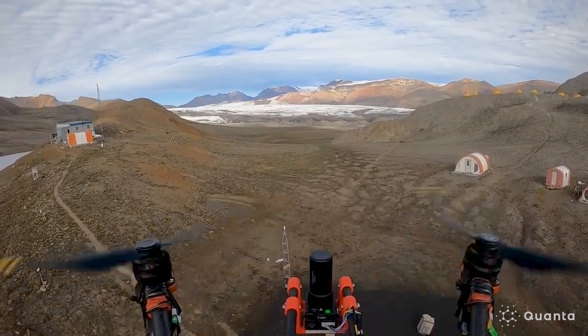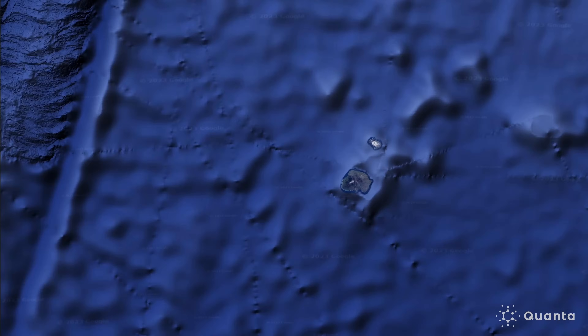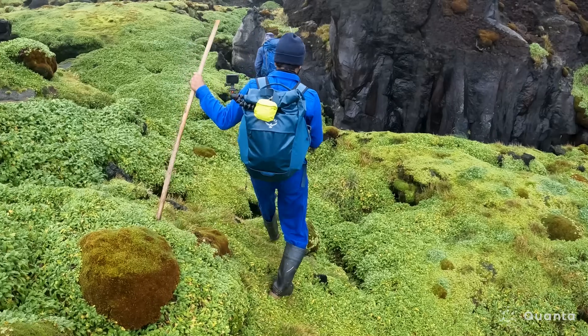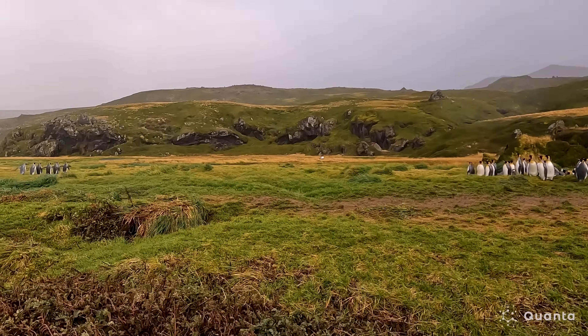The most recent sites that I've worked at are in the high Arctic, northern Canada, and also Marion Island, which is an island in the sub-Antarctic. It's located about halfway between South Africa and Antarctica, and it's about 2,000 kilometers away from anything else. Marion is windy, and it's rainy, and it's cold year-round. The winds are especially bad.